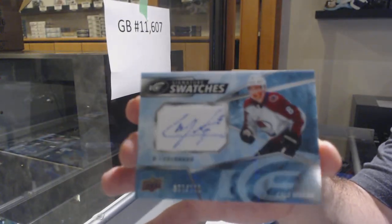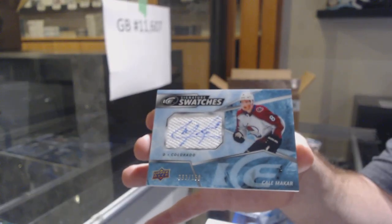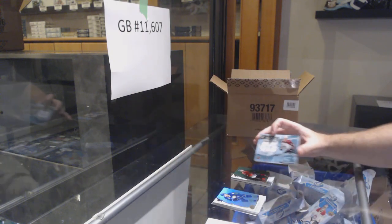Well, this case is certainly rocking. Makar, number to 150, Signature Swatches. Damn! I'll take a picture of that one — that's the first of that, first of him obviously. We've got a Matthews Green for the Leafs. And a $9.99 of Paul Sherwood for the Blue Jackets. Flyers Green of Giroux. And a $4.99 of Les France for the Dallas Stars. And a Sub-Zero Rookie for the Maple Leafs of Rasmus Sandin.